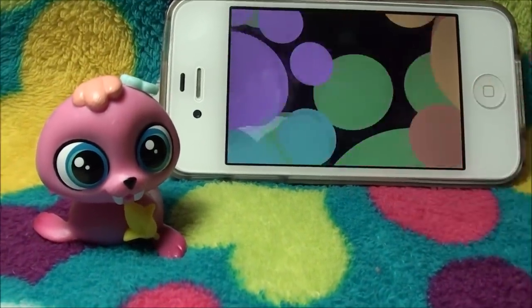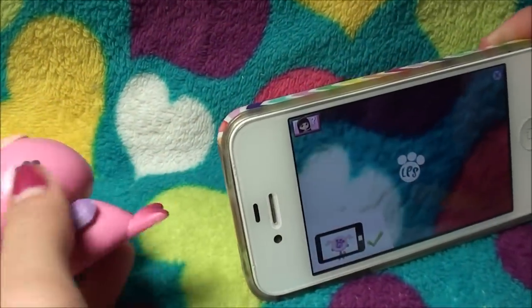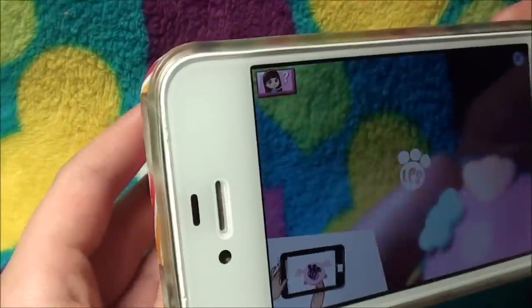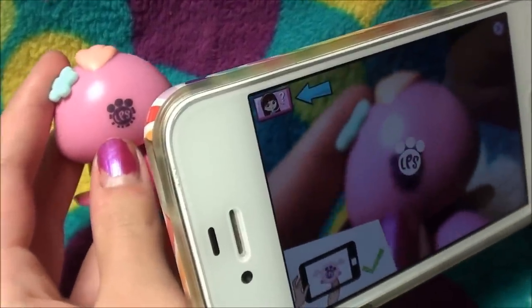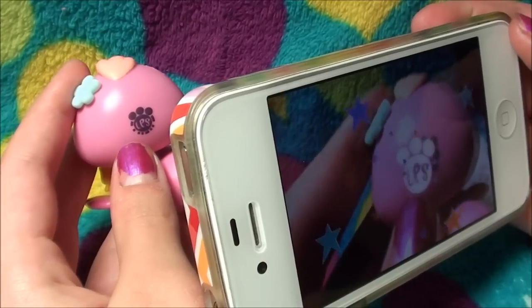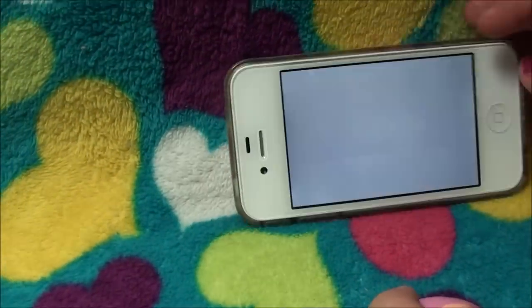And so now we're going to use the camera. This paw print on the screen is going to line up with the paw print on the back of his head. Let's get it lined up. And there's like a bunch of stars and stuff swirling around the paw print.